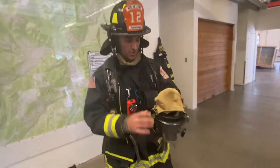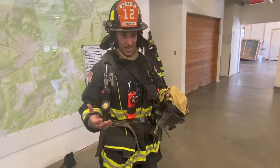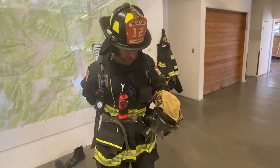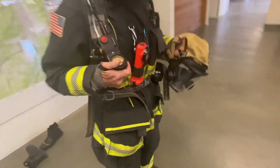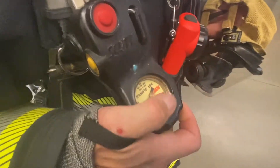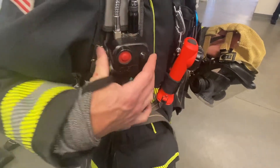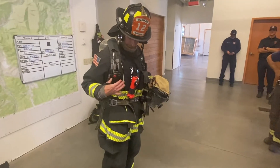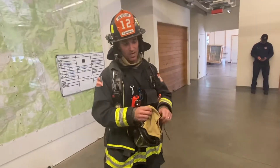Right now I'll put it on. It's going to make a lot of funny noises — those are all alarms that help us stay safe in a house. First thing I'm going to do is turn the air on. This here is called the PASS device, and it shows me how much air I have in my bottle. It can also be an alarm if I get stuck. I can hit that if I get stuck so someone else can come get me.